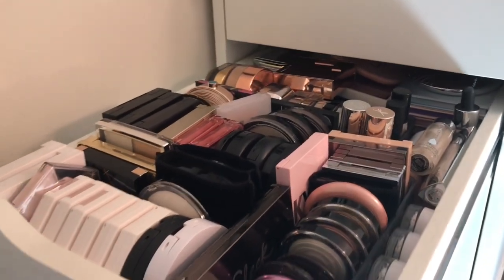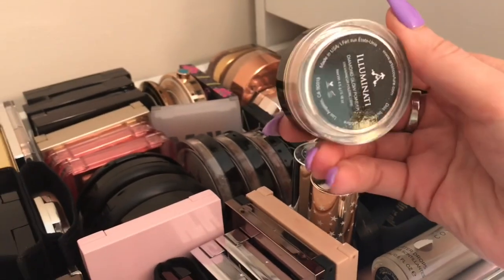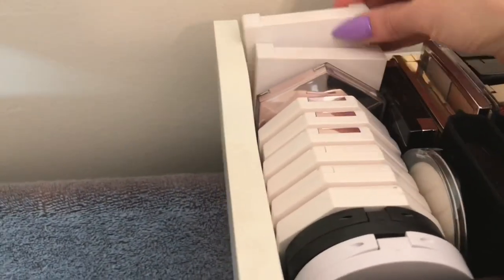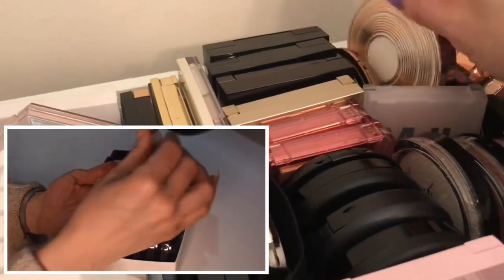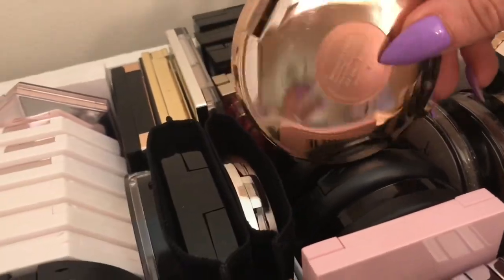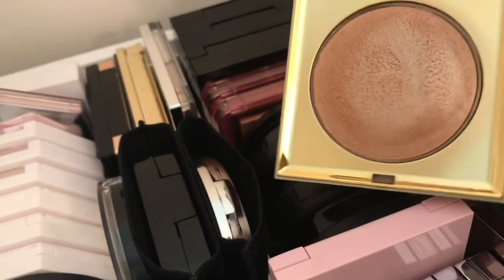Our next category is highlight. I want to try to pull some stuff I don't always pull for. Let's do one of these Artist Couture loose highlighters — we'll do Illuminati, a really pretty champagne-y color. Let's also pull my March Beauty highlight with Pillow Talk and Star Island. Let's also pull this Estee Lauder Bronze Goddess Heat Wave highlighter — I feel like I haven't used this one in a while. And let's pull this Stila one because I've been wanting to use it — it's a cream or gel highlighter in the shade Brilliance. Really, really pretty.